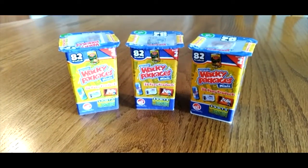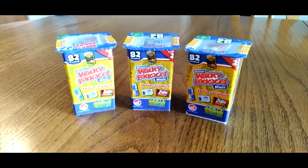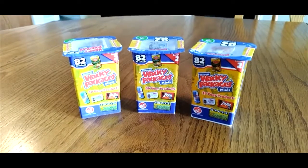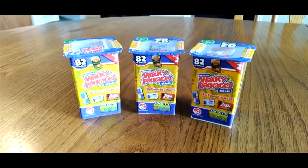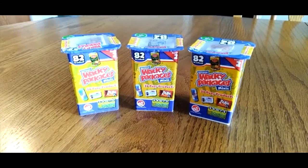Hey everybody, welcome back to my channel. Today we have something a little different. I was walking through Five Below about a week ago and came across these. I've been seeing them all around and I thought, why not get a couple of these and open them.